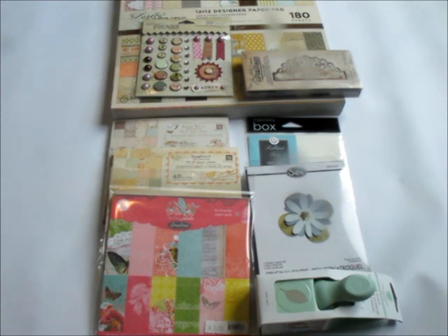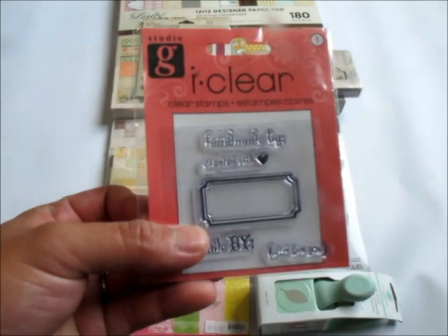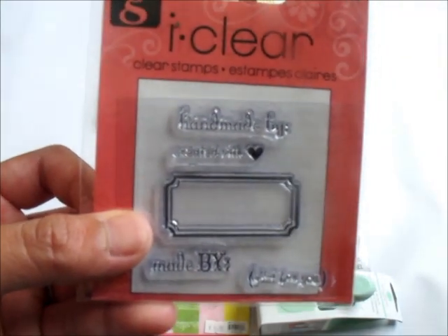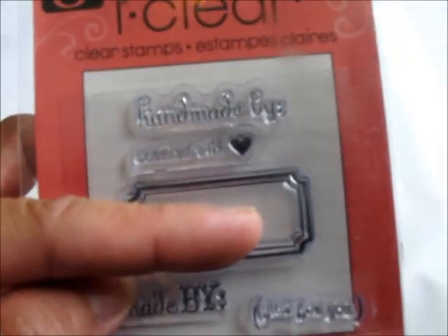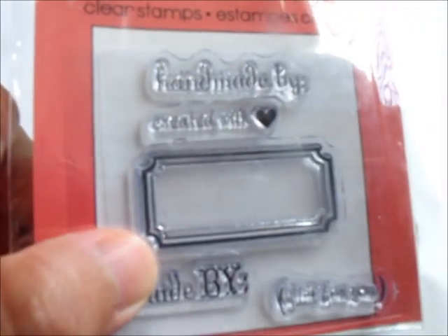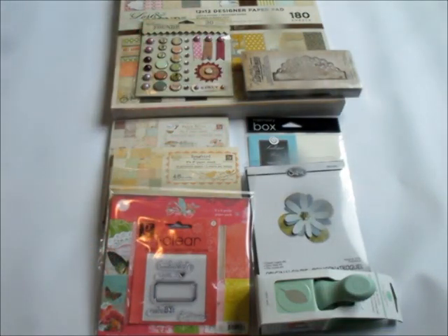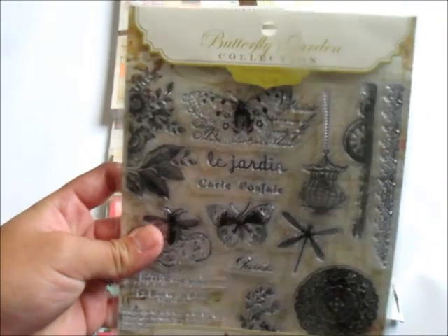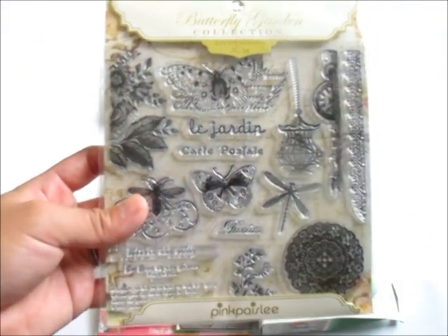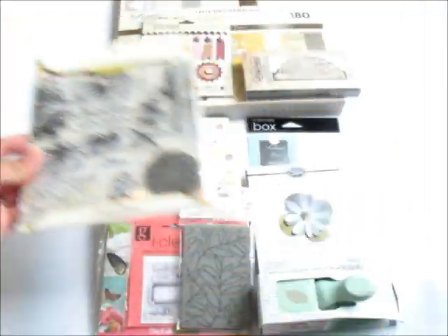You'll also get a lot of embellishments and some things from Michael's. For the stamps, I'm giving this to the winner — I like this one because it says 'Handmade by,' 'Created with love,' 'Made by,' and 'Just for you,' and you can put your name right in the ticket stamp. You'll also get a background stamp by Ditto, and the Butterfly Garden Collection stamp set.